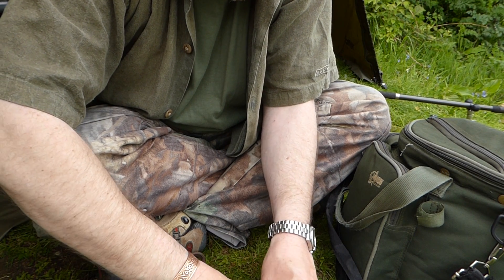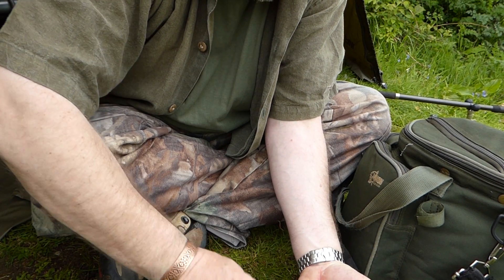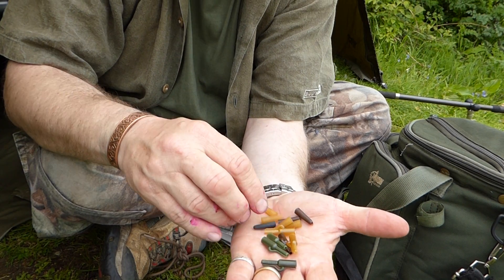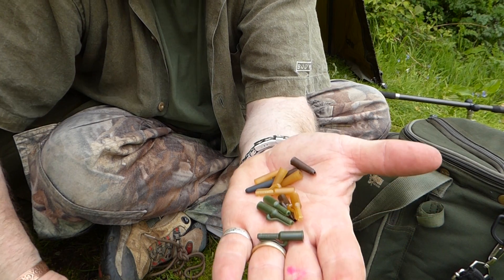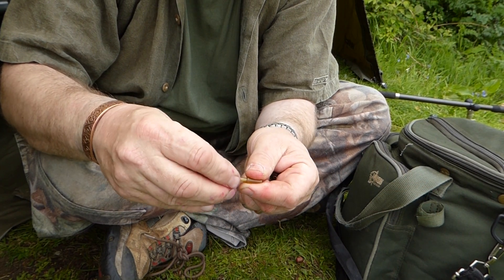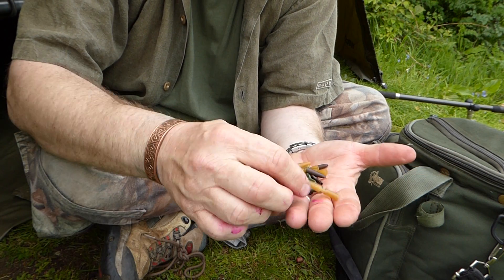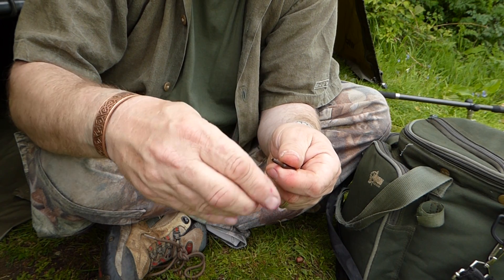We have several different colours of safety clips, and tail rubbers to use as well. I've got a lot of these brown ones, and we've got dark brown as well.